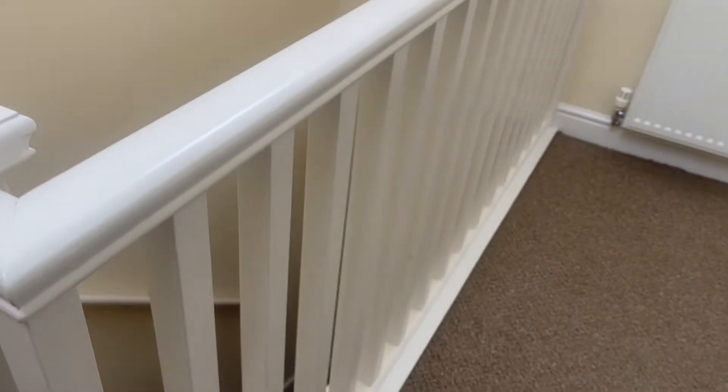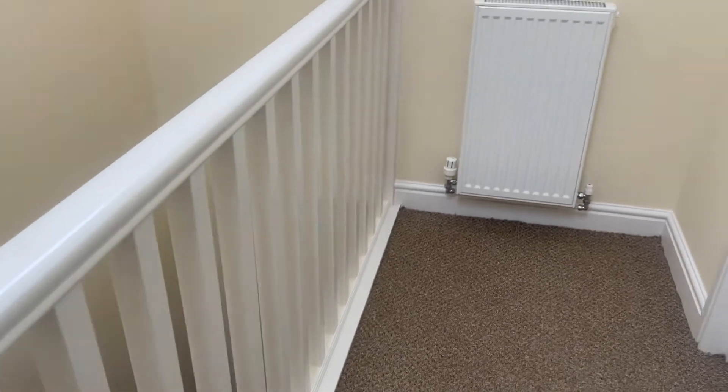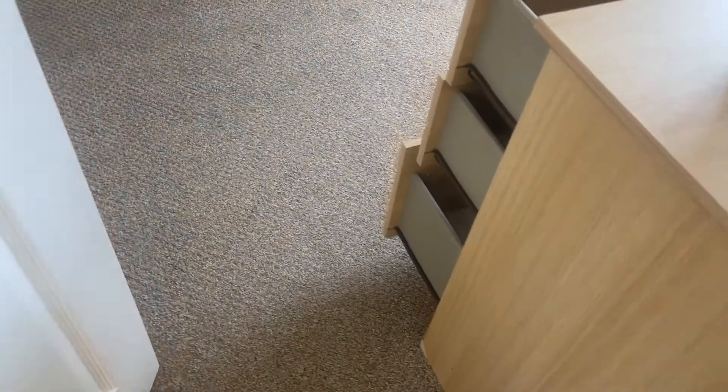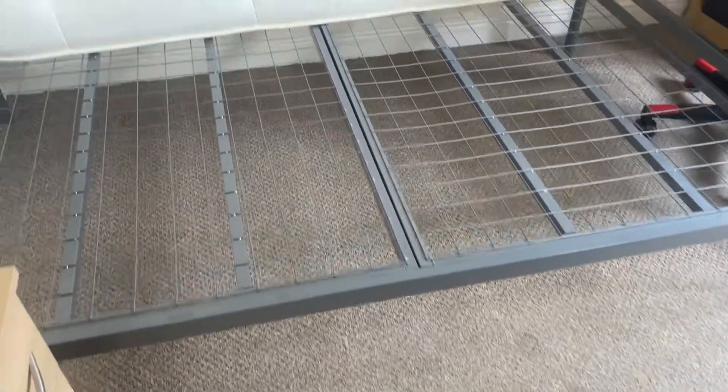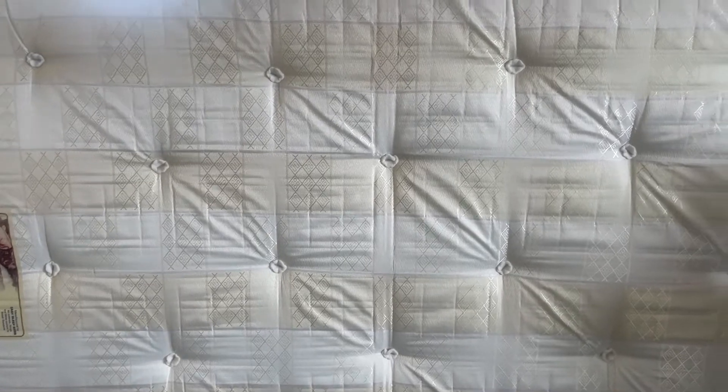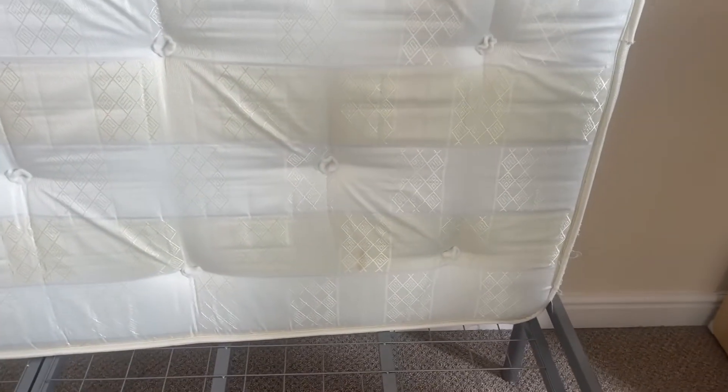Generally the walls are pretty good. This is the next bedroom. Going in, concentrating on the mattress — just the lightest of marks in this location.